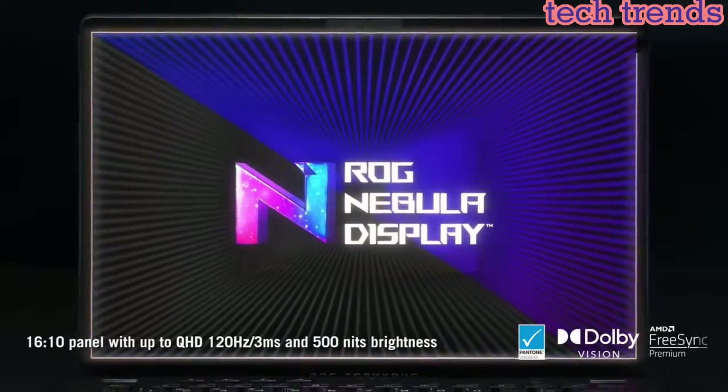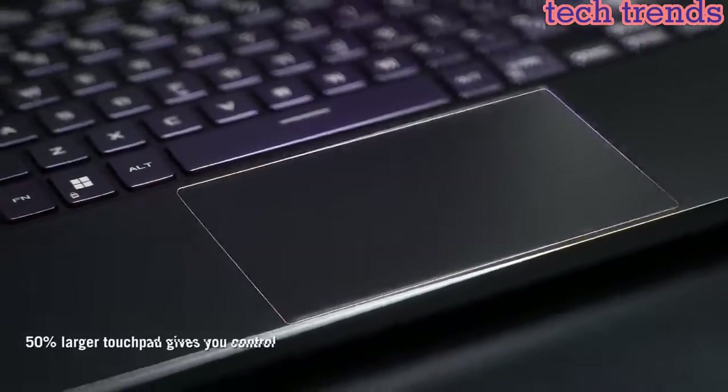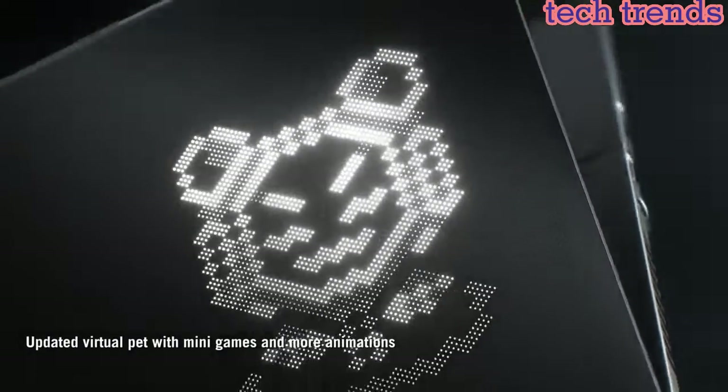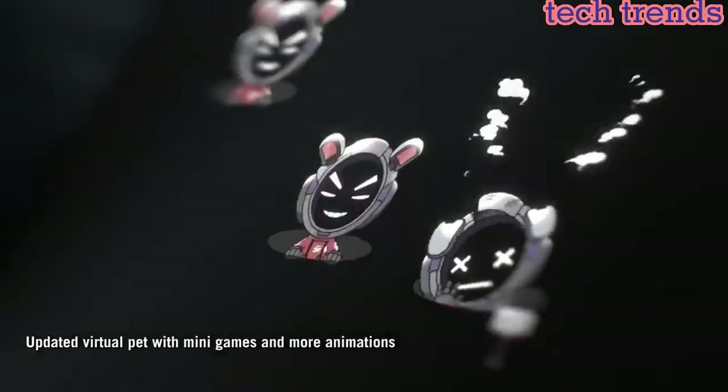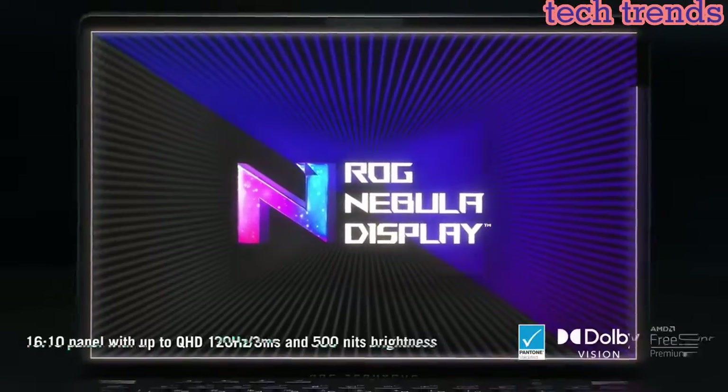Chiclet keyboard with white backlight allows comfortable and accurate typing even in dim lighting. Speakers with smart amp technology and Dolby Atmos. Weighs 3.64 pounds and measures 0.7-inch thin. Windows 10 Home.